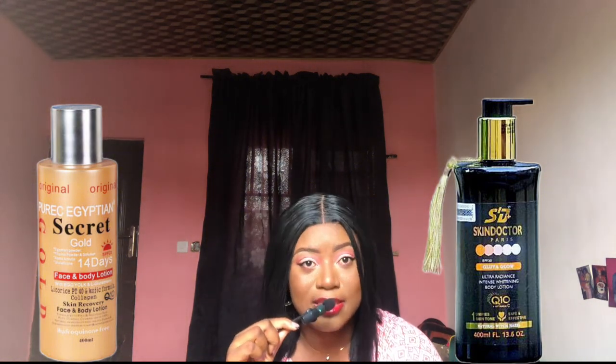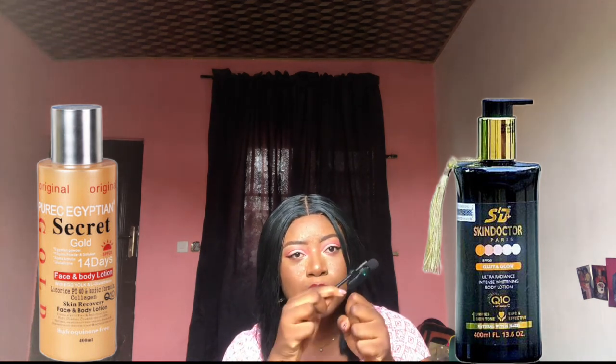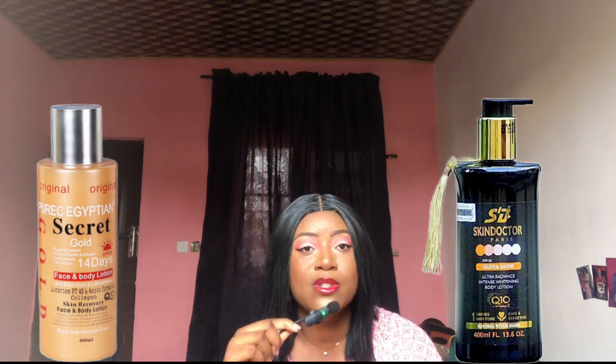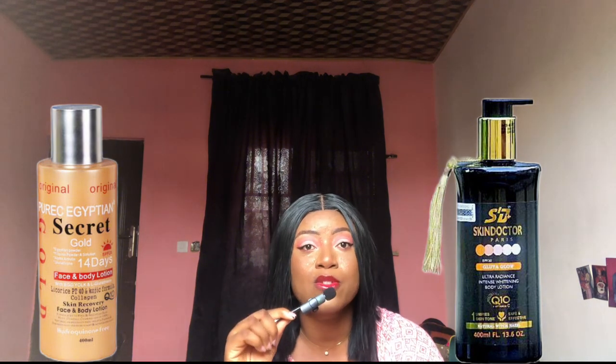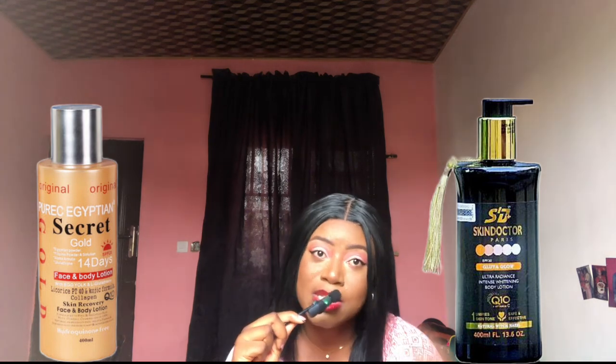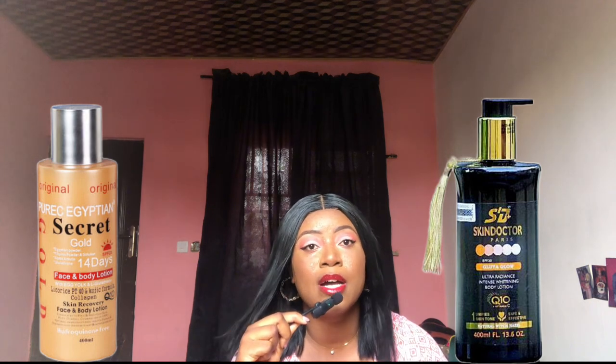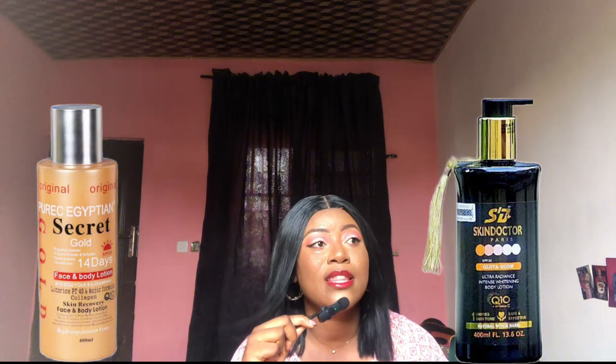One thing I noticed is that because of how potent this is, areas like your knuckles, feet, and elbows — areas where the skin is tougher and needs to lighten more gradually — became very noticeably dark. Because this lightens the other parts of your body so fast, the contrast makes these tougher areas look very dark.